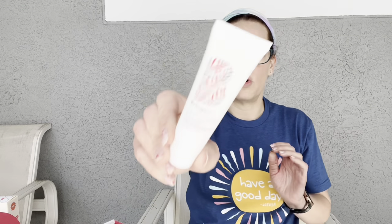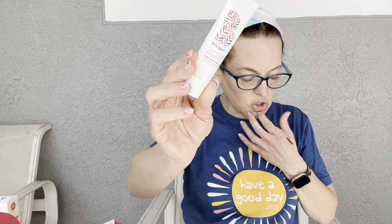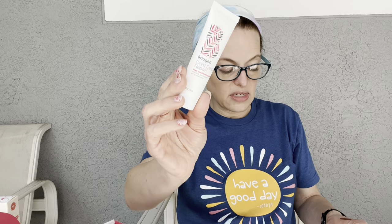Next is the Briogeo Don't Despair, Repair Deep Conditioning Mask. I've tried Briogeo styling products before and wasn't a huge fan, but I'll give the conditioning mask a try. Allure readers voted this the best conditioning hair treatment — it's formulated with rosehip for hydration, almond oil for shine, and vitamin B to help with damage, making hair softer, hydrated, frizz-free, and shiny. The full size is $38, and this is a deluxe sample size.